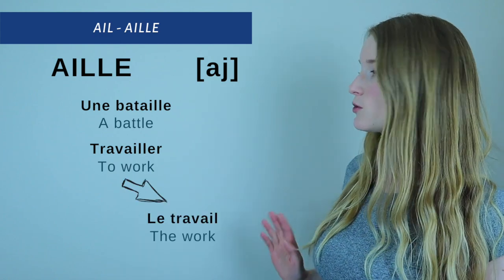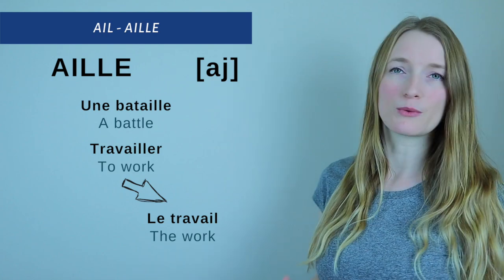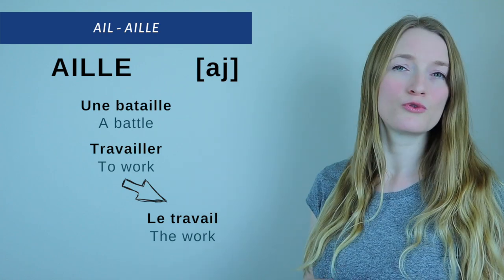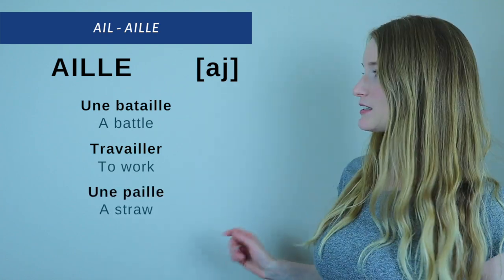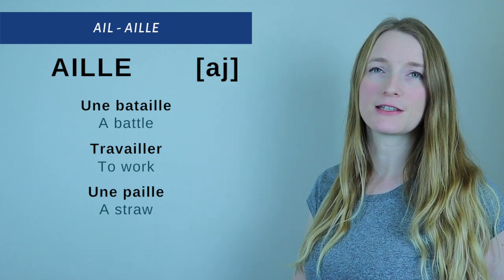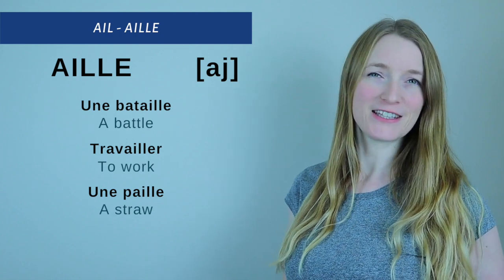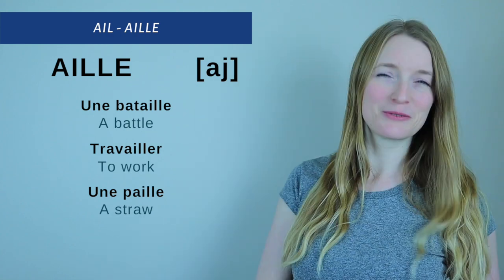Remember what we just saw: le travail — the work — and travaille — to work. So travail is the noun and travaille is the verb form. And the last one: une paille. Une paille.